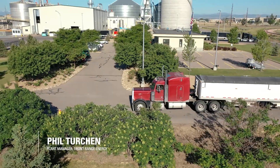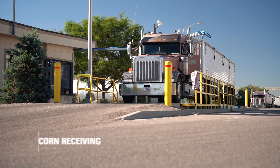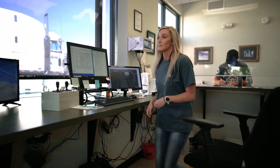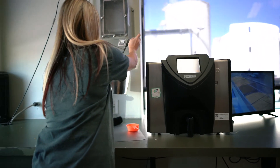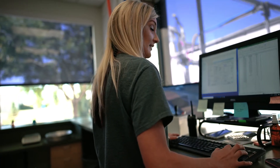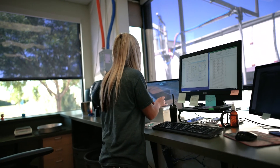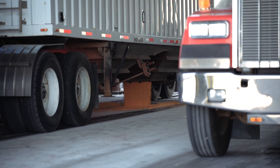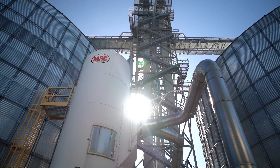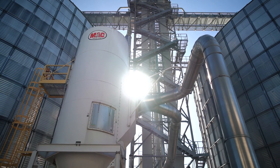Most of our corn comes in by truck. Corn trucks will pull onto the scale so that a sample can be pulled from it. The sample is then analyzed for color, smell, moisture, bushel weight, and FM foreign material and graded. If the quality fits within our guidelines, the truck is permitted to dump in our corn receiving building.